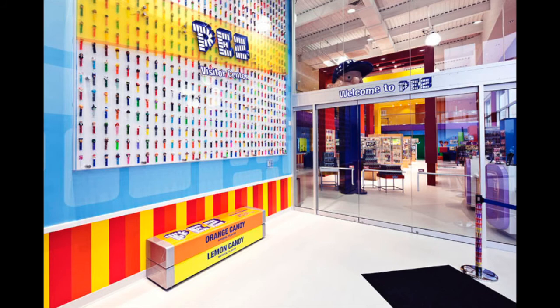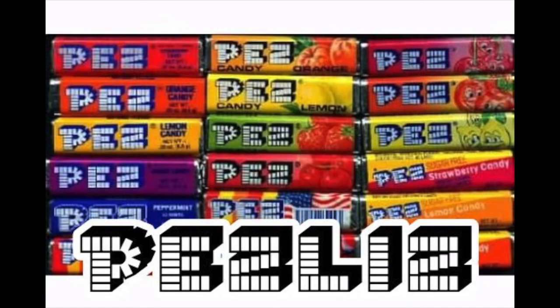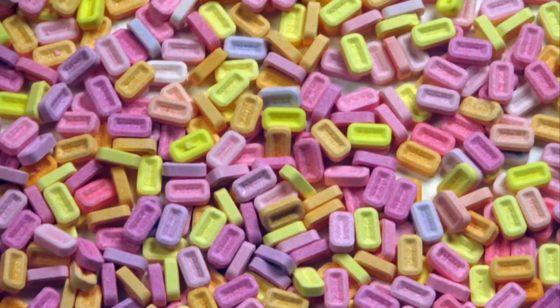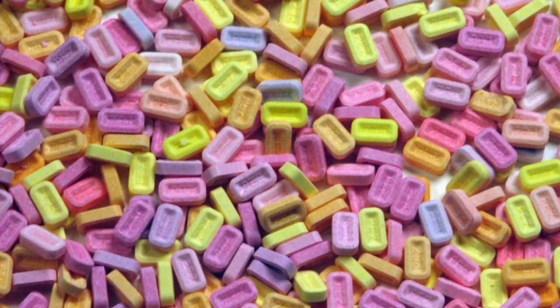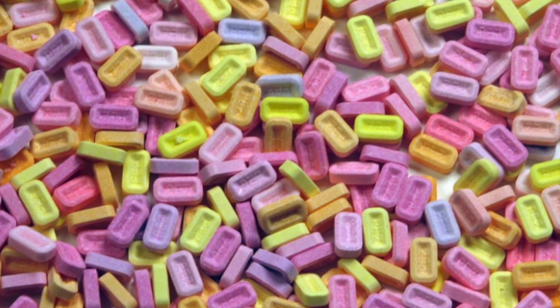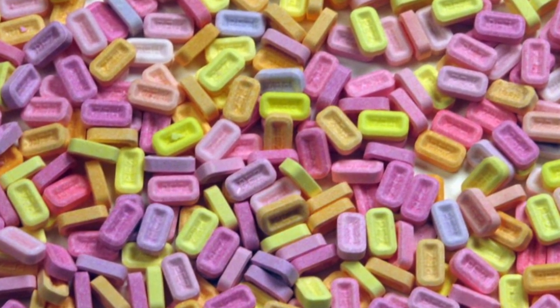You can visit the Pez headquarters in Orange, Connecticut, which opened in 1973. You can do a tour of the factory and all sorts of things. You can fit 12 Pez candies per dispenser. I don't have a lot of facts but I'm passionate about Pez, and there's a fantastic Pez community out there, believe it or not.